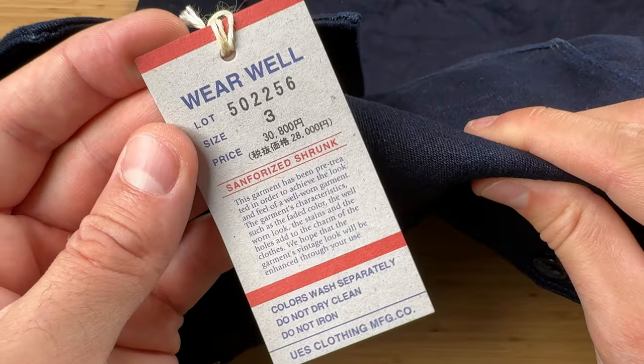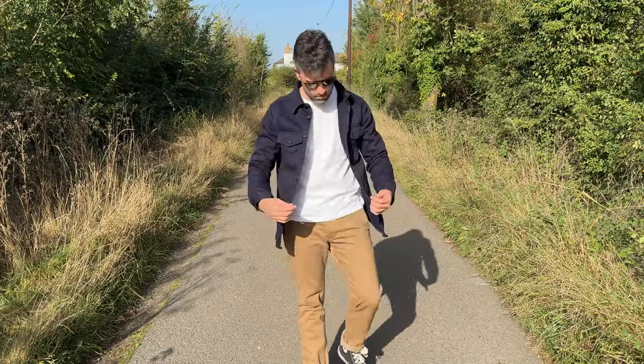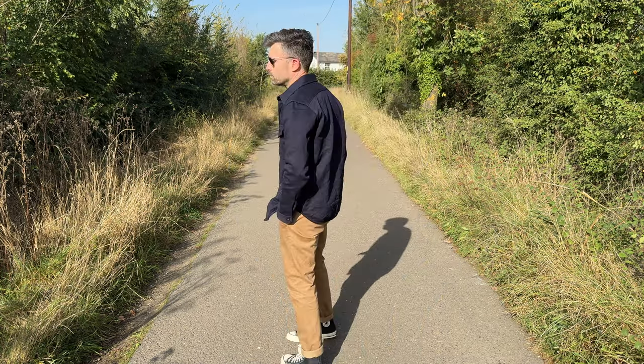Welcome back to the channel. I've been waiting almost a year for this shirt — it is from UES, it's their 15 and a half ounce trichotine shirt, and let me tell you, it is a beast. Let me give you a bit of backstory about this shirt.